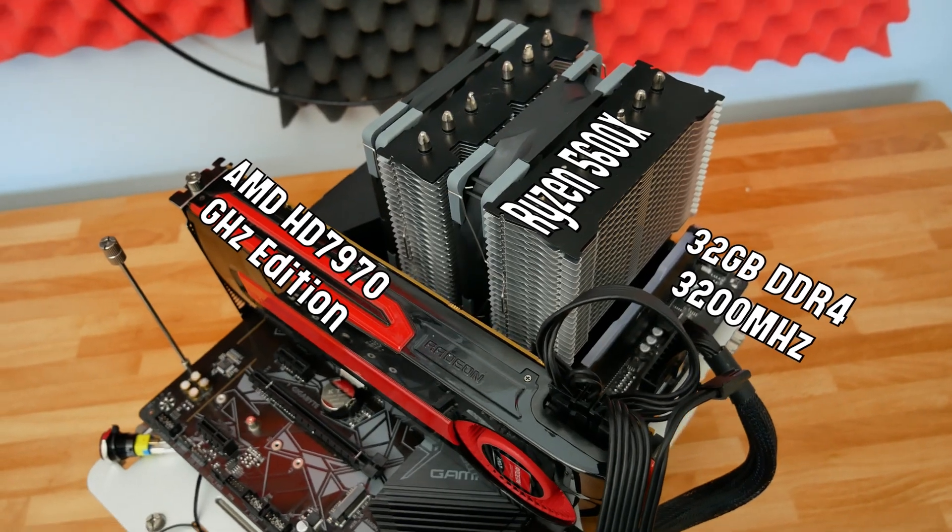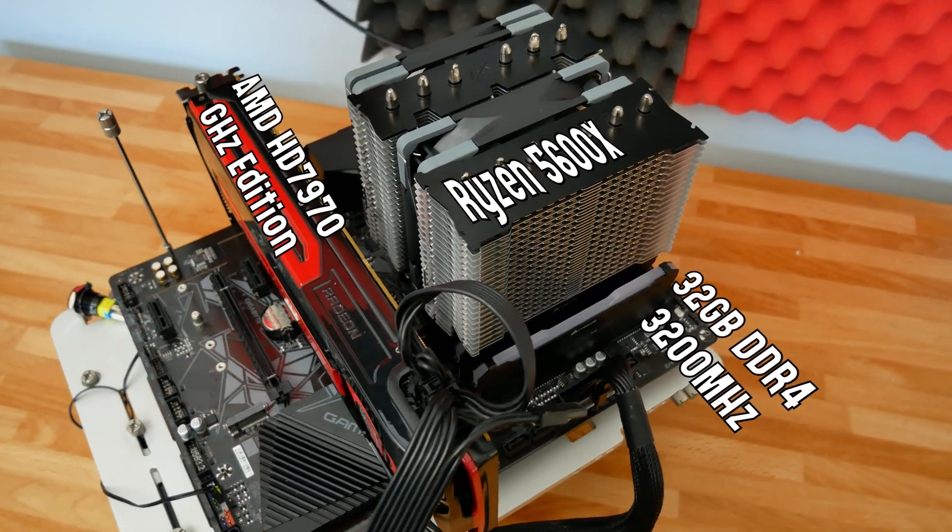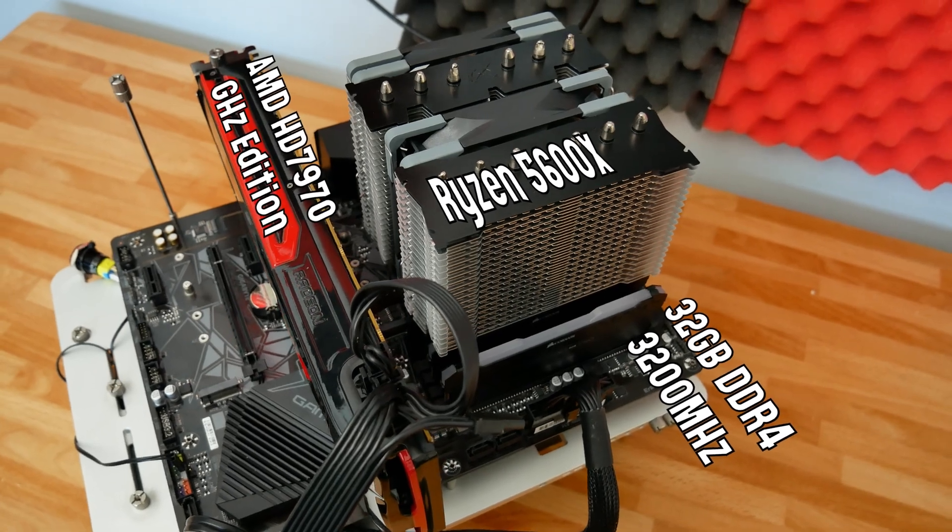For testing, we're using the Ryzen 5600X as our test CPU, which will absolutely prevent any CPU bottleneck with a card this old. We have 32 gigabytes of DDR4 memory running at 3200 MHz, and we're running games off a SATA-based SSD as usual. With that out of the way, let's look at the 7970 in some games and see if it's worth purchasing as a stopgap solution.